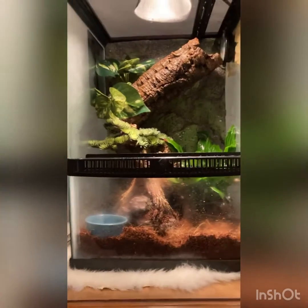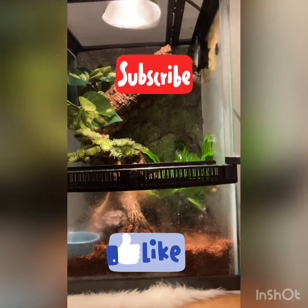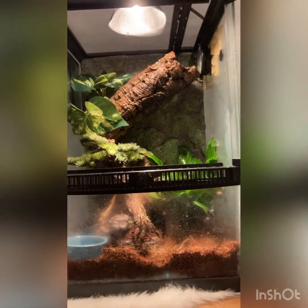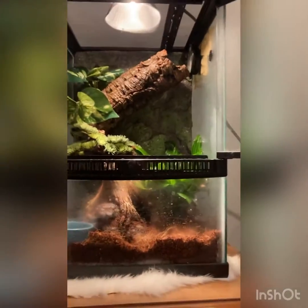Hey guys, I hope you liked this video. Please don't forget to like and subscribe, and comment down below if you like my green tree frog better or my gray tree frog better. See you guys in the next adventure!